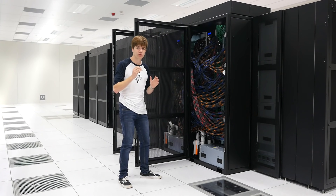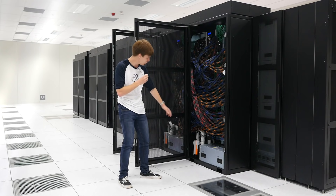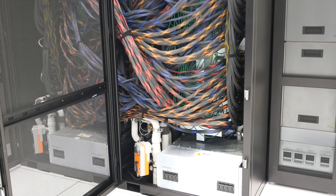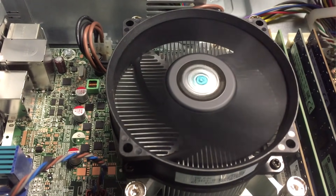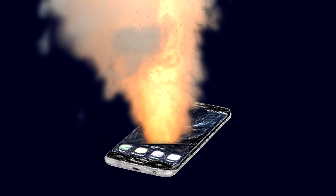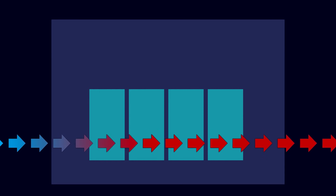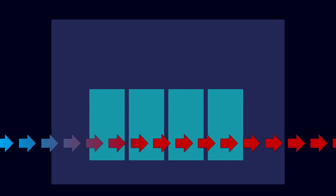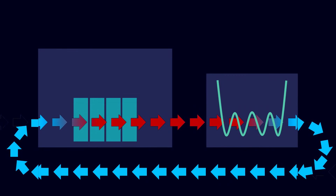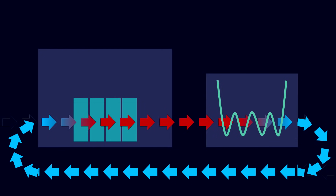The supercomputers produce a lot of heat, which we need to get rid of in order for them to work effectively. You can see here some water pipes which are being used to keep the system cool. These water pipes perform the same function as the fan in your computer, cooling down the electronics to avoid spontaneous combustion. After heating from 22 degrees Celsius up to 29, the water is then pumped into a nearby building, where it is cooled back down to 22 and recirculated into the computers.